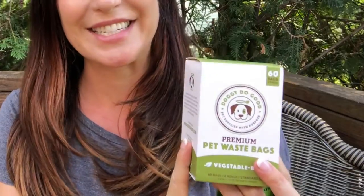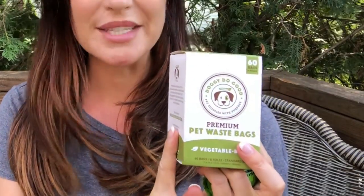Doggy Do Good 100% biodegradable bags. These are made of cornstarch — they're vegetable-based and they break down in just 90 days. This is a small business and 10% of proceeds are going to animal rescues and no-kill shelters.